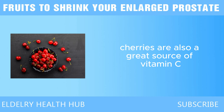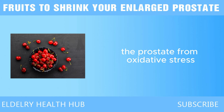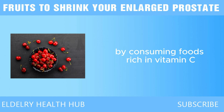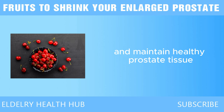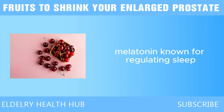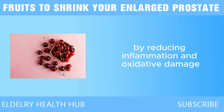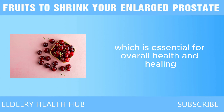Cherries are also a great source of vitamin C, another important antioxidant that supports prostate health. Vitamin C helps protect the prostate from oxidative stress, which can damage cells and contribute to enlargement. Another reason cherries are beneficial for prostate health is their melatonin content. Melatonin, known for regulating sleep, also has strong antioxidant properties — it helps reduce inflammation and promotes healthy cell function. By reducing inflammation and oxidative damage, melatonin in cherries could help shrink an enlarged prostate over time while also improving sleep quality.